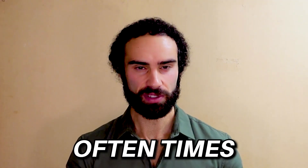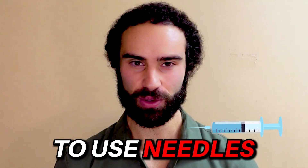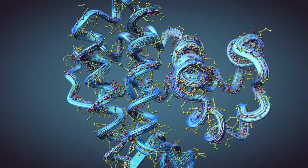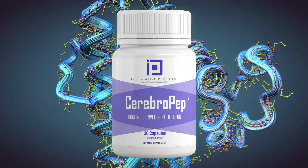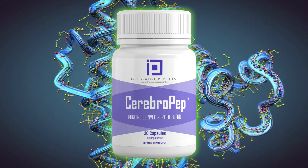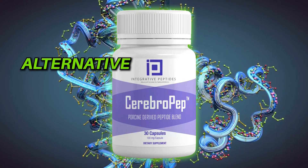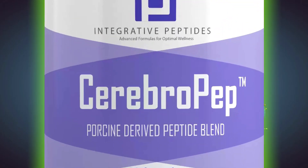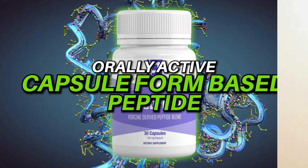One of the biggest drawbacks with peptides is that oftentimes they need to be injected, and many people don't like to use needles or are afraid of injecting peptides. In this video, I'm going to look at a novel brain-enhancing peptide known as Cerebro-Pep, which has some exciting research as a potential alternative to the famous injectable peptide Cerebrolycin. Cerebro-Pep is an orally active capsule-form peptide with impressive potential to improve brain performance.